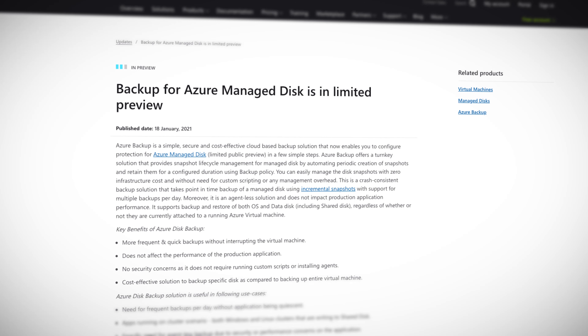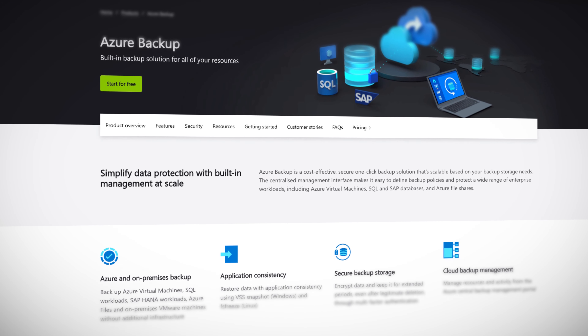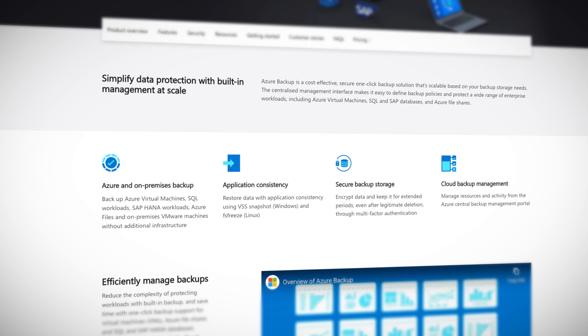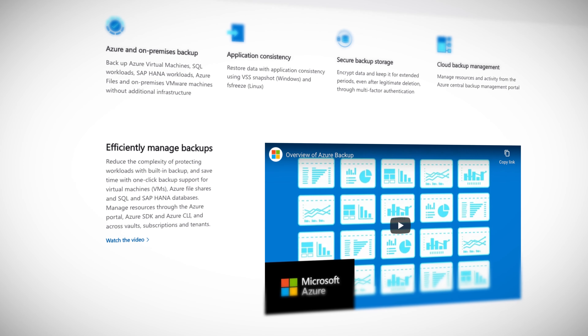Every so often on this show, I come across news for features I thought had been available for a long time, like this week with Azure Backup for Azure Managed Disks — I thought this had been around for ages. Turns out it hasn't. In fact, a limited preview of the feature was announced this week. In case you aren't familiar with Azure Backup, it is a simple, secure, and cost-effective cloud-based backup solution used for lots of Azure services, including VMs, file shares, SQL databases, SAP, and more. It also includes reporting and state-of-the-art security. So check out Azure Backup in the link in the description to see if it's right for you.